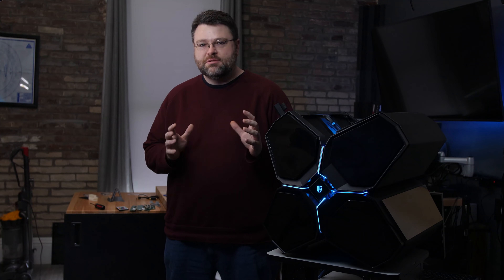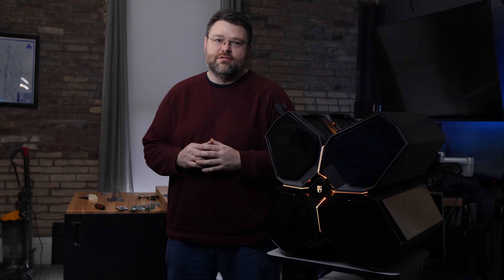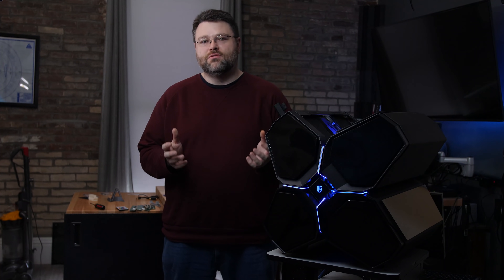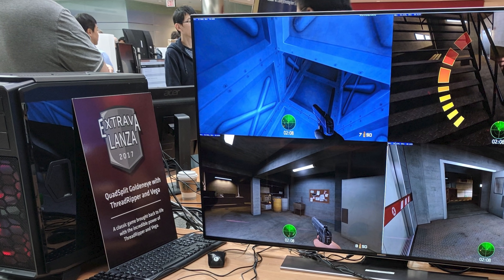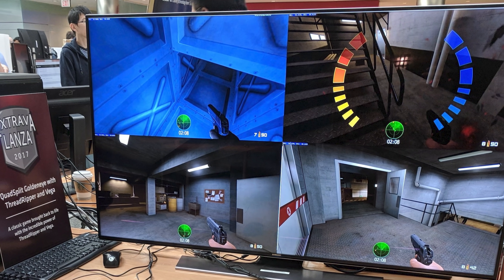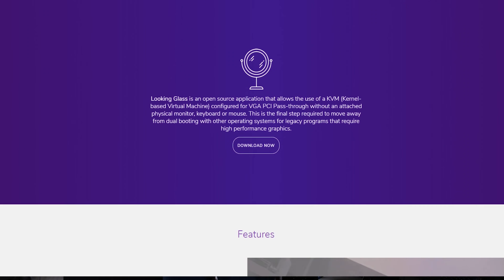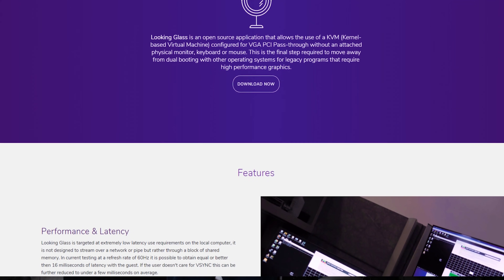Now it might seem like these projects are really impractical, but you've got to give props to Linus and his team because it's such a cool project. Even AMD is getting in on this kind of thing — they recently set up a demo system with Threadripper and four Vega GPUs feeding four 1080p streams to a single 4K monitor. To do that, they used a piece of software called Looking Glass, and Level One has been involved with Looking Glass since the beginning.